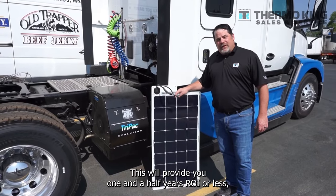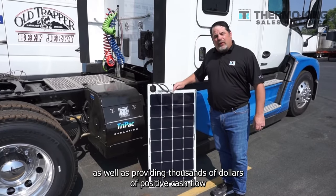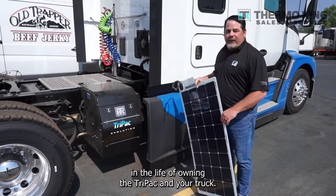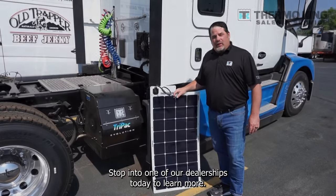This will provide you one and a half years ROI or less, as well as provide you thousands of dollars of positive cash flow in the life of owning the Tri-Pack in your truck. Stop into one of our dealerships today to learn more.